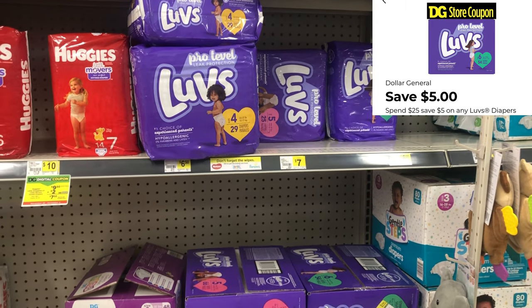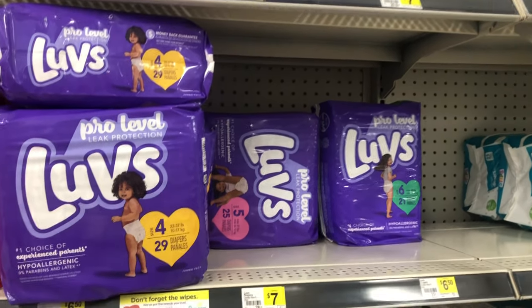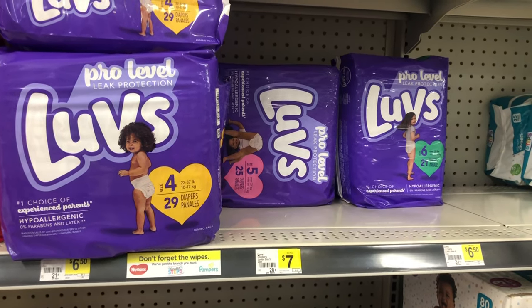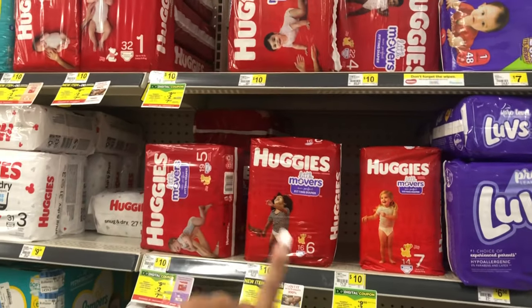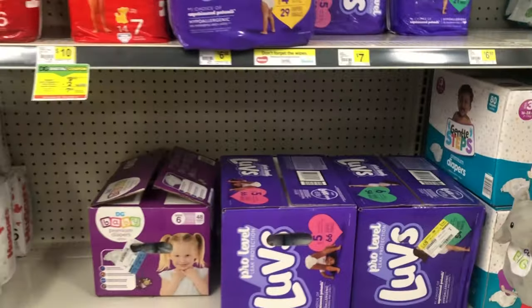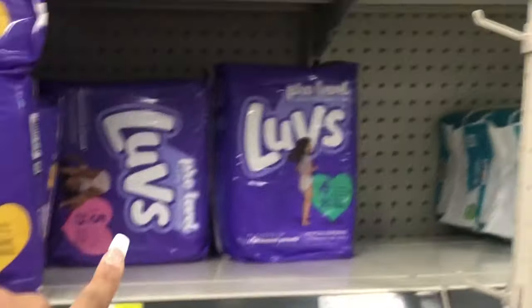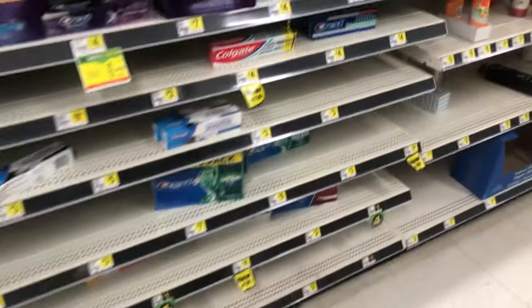What you could do is pick up four of the seven-dollar Luvs packs, then use two of the two-dollar digital coupons, taking off four dollars, and then use that five-off-of-twenty-five Luvs Dollar General digital coupon. Always cater the deal to your need — we do have two-dollar digitals for Huggies if you prefer those. For Luvs you can also get the bigger box at five-fifty and use a two-dollar digital. But the cheaper way is to get four of the Luvs packs.